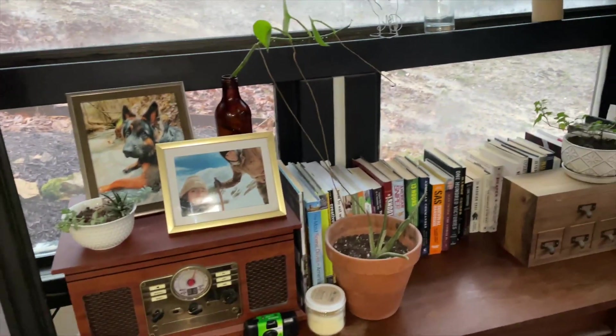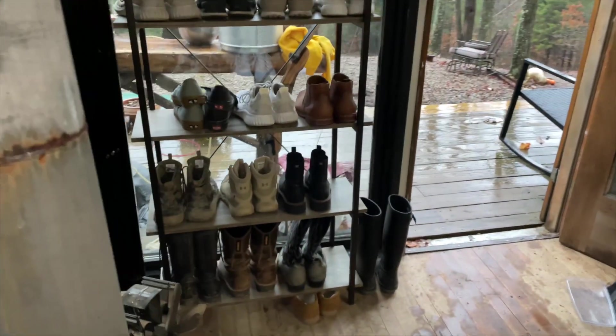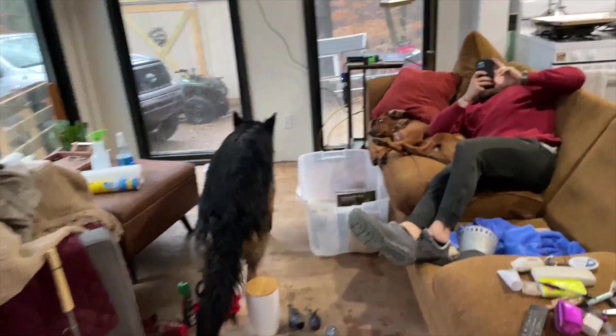I missed filming myself actually putting everything back. We have too much stuff — it's not really working out. We have too many books, too many shoes, and now we just have an empty corner because we're not on the shelf yet.